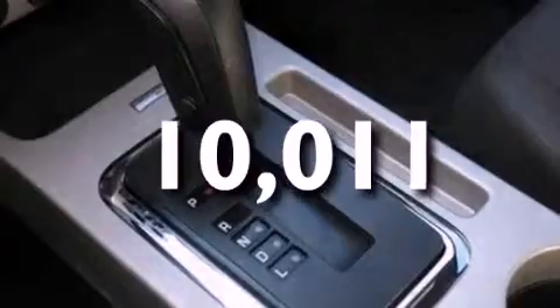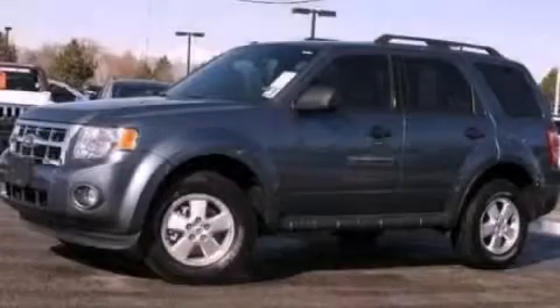This vehicle has fewer than 11,000 miles on the odometer. We invite you to contact us today to learn more about this vehicle.